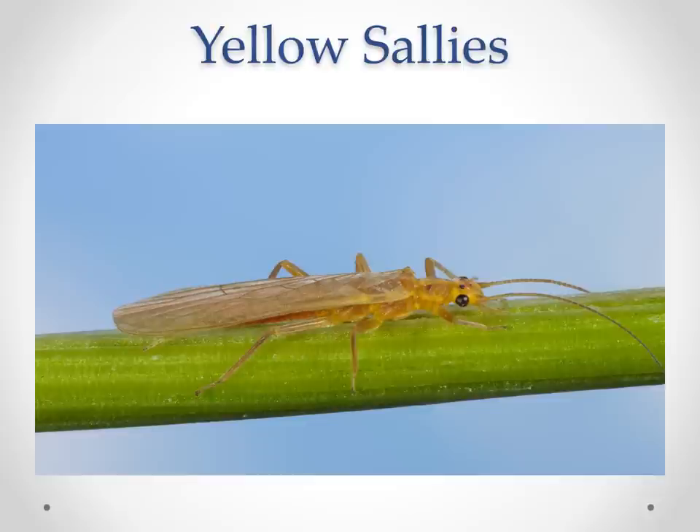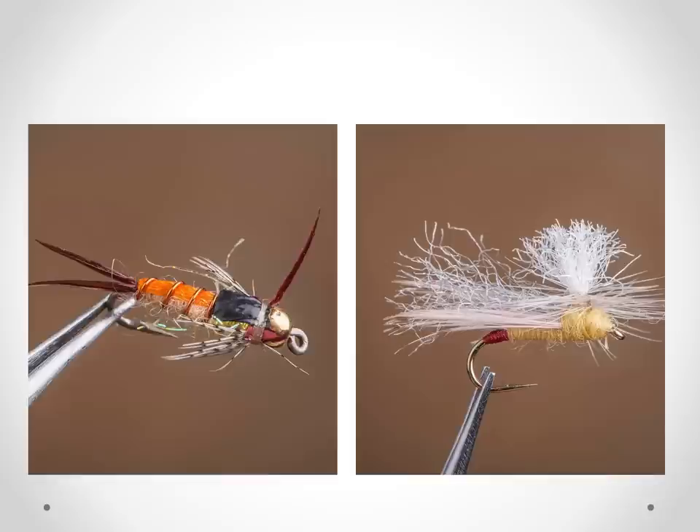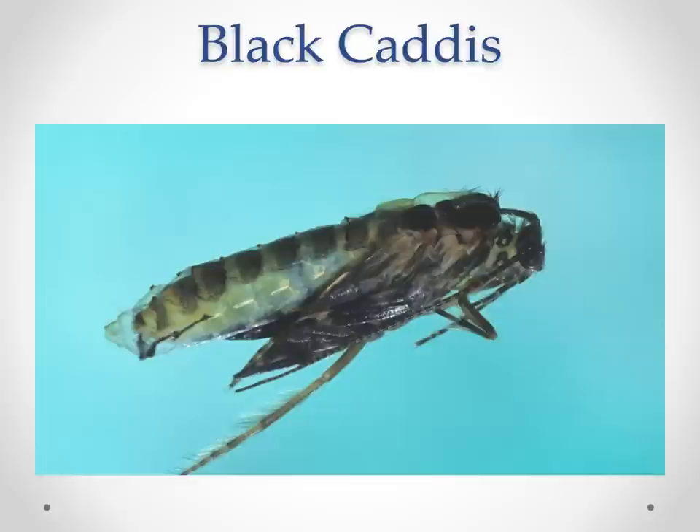Our yellow sallies are the one true stonefly we can count on on the Bighorn — I see them as big as size 10 down to 14. They fish really well, especially in the lower river from Bighorn to Mallards to Two Leggings, though some years we get them on the upper river too. Two patterns I really like: Kyle's Beadhead Yellow Sally, and Idle's Parasally — also called the Goldie Hawn. What I like about the Parasally is it sits more flush in the surface rather than riding too high like a lot of freestone yellow sally patterns. A Parachute Madam X works well too if you want something big and bushy to hold up a dropper.